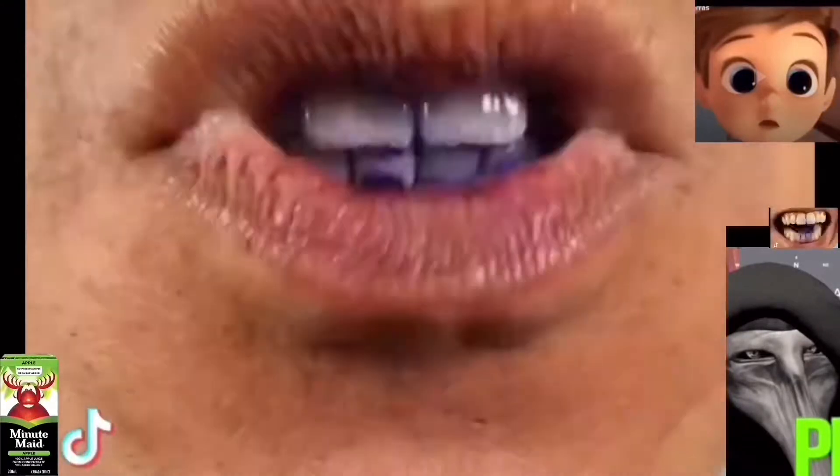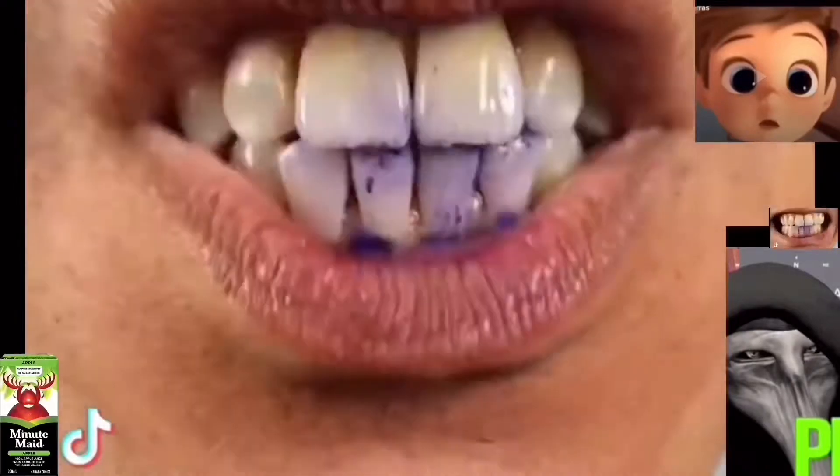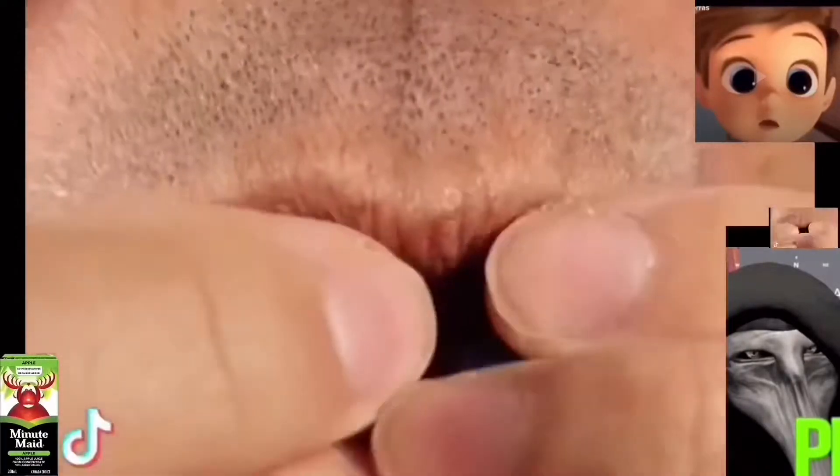Up first, the Philips Sonicare 6500. With over 18,000 reviews, this toothbrush ranks as one of the best on Amazon. So let's see what all the hype is about.